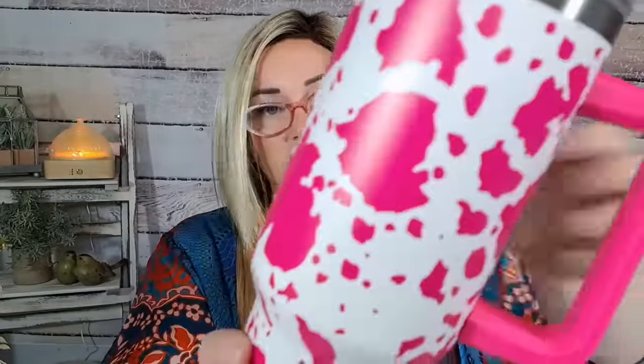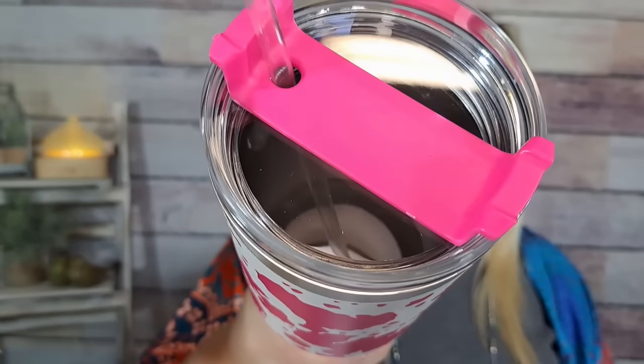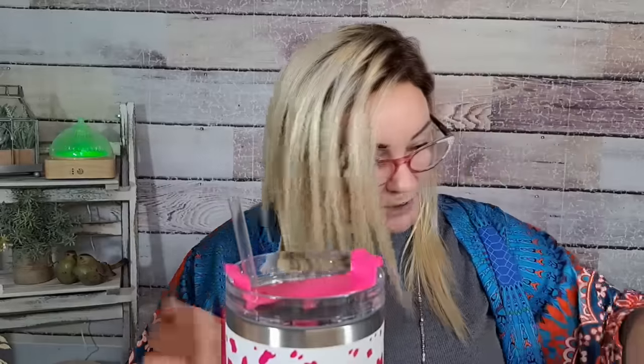I absolutely love that. The top screws on nicely. I don't want to put the Morgan Wallen stickers on that one because it's going to cover up the cow print, so I probably will not do that.